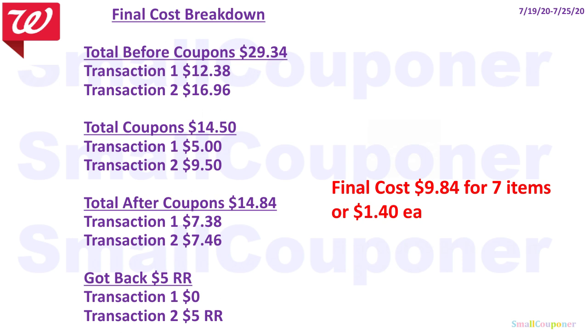Here is the final cost breakdown. The total before coupons for both transactions was $29.34. Total coupons for both transactions was $14.50. Total after coupons was $14.84, and I got back $5 in register rewards. I did not get any points for transaction one. Final cost was $9.84 for seven items, or $1.40 each — not bad, especially since I got those 12-pack sodas.